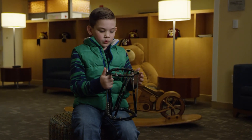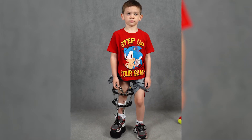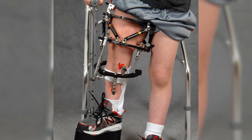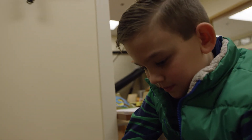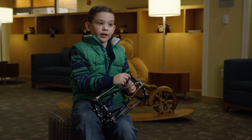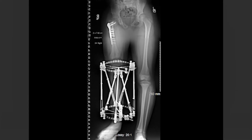My frame is what is helping me get my leg longer. The Taylor Spatial Frame has six struts on it and it is computer controlled in the sense that we have a plan that we input into a computer and it gives us a program of changes to the struts that we give to the patients, and they carry that out over a course of six to eight weeks. The pins that I had on were actually drilling into my bone and pulling my bone apart so new bone can grow in.